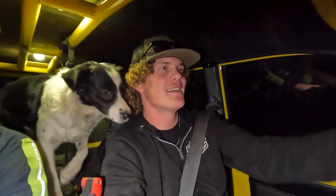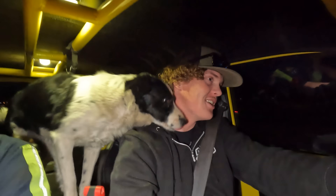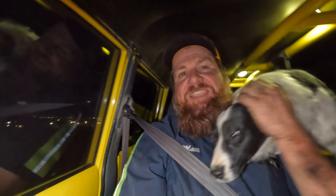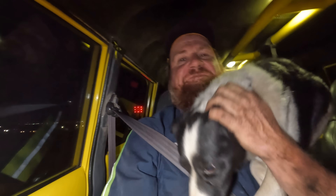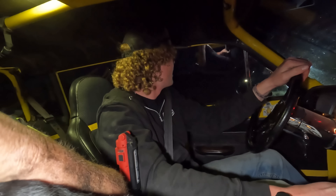We got a call for a Ford that is stuck out here in Mortar Valley in the sand. I got Peanut with me and my dad. We're gonna head out here and see if we can get him out. This is the second job today — I went and got a rolled-over F-150 earlier, and I think we're going to get a 90s F-250 right now.